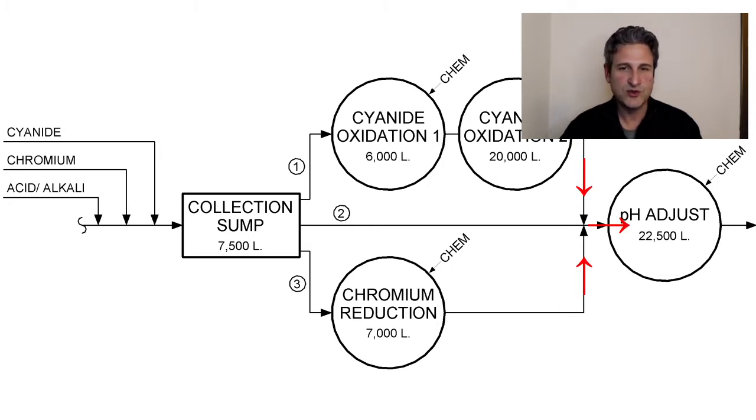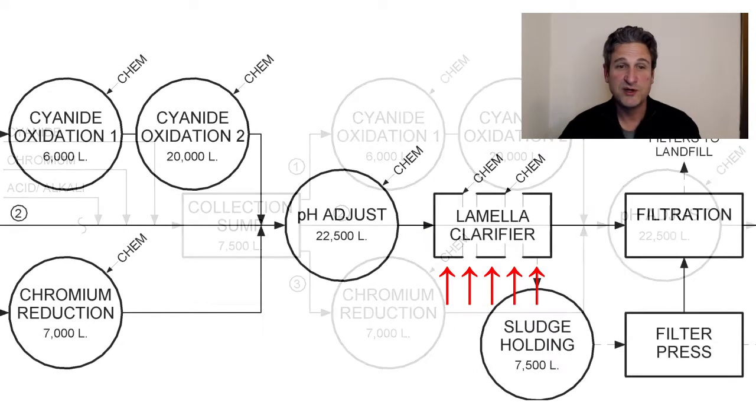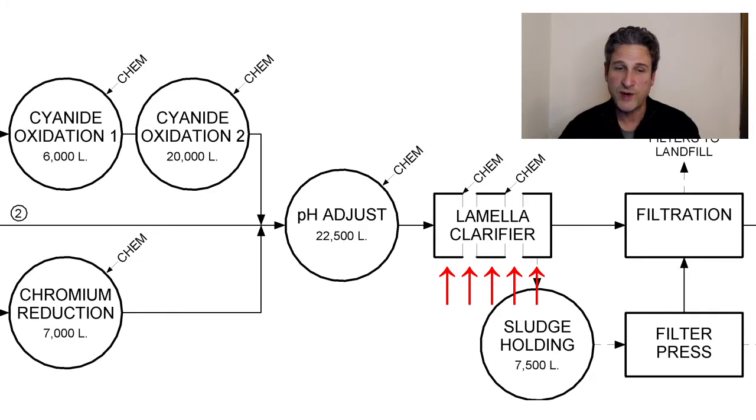After the cyanide is destroyed or the chromium is reduced, those specific batches are then pumped to the pH adjustment tank. Some of the wastewater doesn't need cyanide destruction or chromium reduction, so it goes straight to the pH adjustment tank. There is one large pH adjustment tank and, like the first sump, I think it's used to hold and equalize the wastewater. It allows for more sampling, measurement, and adjustment of the pH in preparation for the next step — the actual separation or waste removal process — the lamella clarifier.